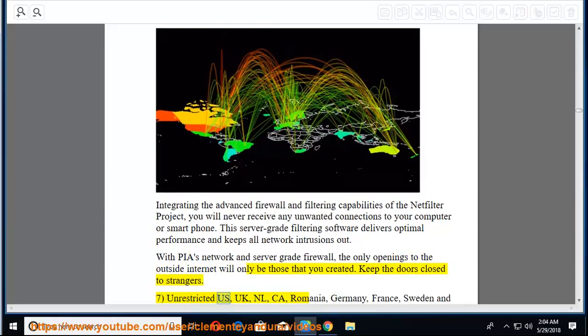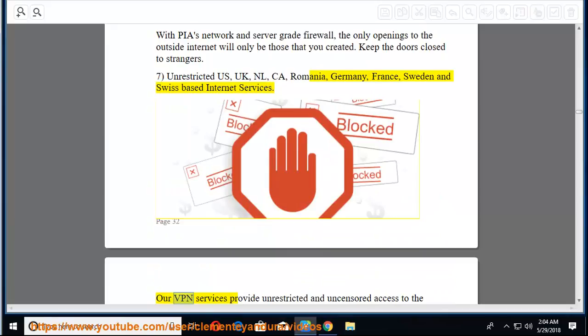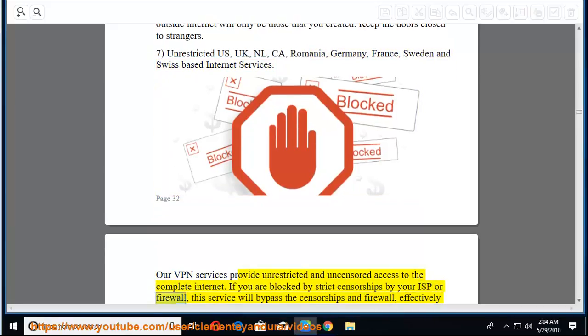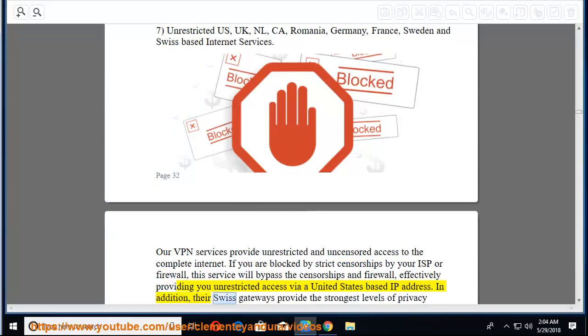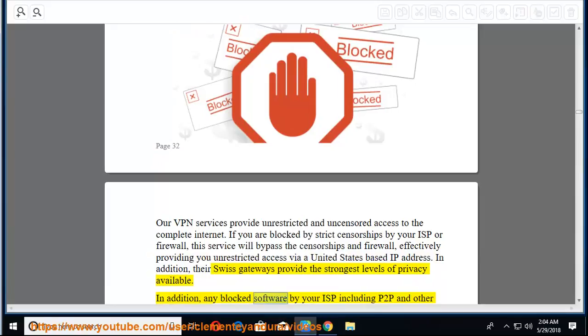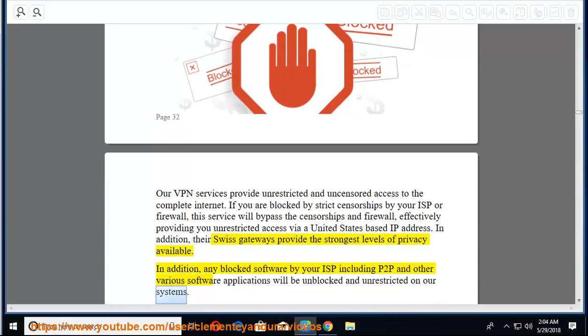Seventh, unrestricted internet services in US, UK, Netherlands, Canada, Romania, Germany, France, Sweden, and Switzerland. Their VPN services provide unrestricted and uncensored access to the complete internet. If blocked by strict censorships from your ISP or firewall, this service will bypass them, effectively providing unrestricted access via a US-based IP address. Their Swiss gateways provide the strongest levels of privacy available. Any blocked software by your ISP, including P2P applications, will be unblocked and unrestricted on their systems.